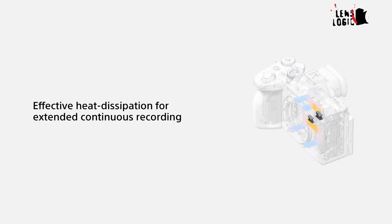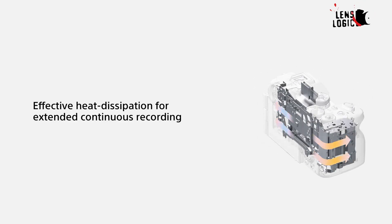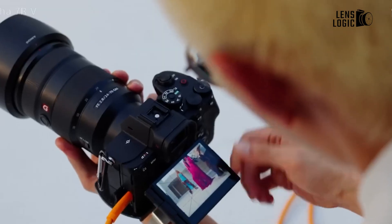The body design might incorporate enhanced heat dissipation systems to handle the increased processing demands of the high-resolution sensor and advanced video capabilities.